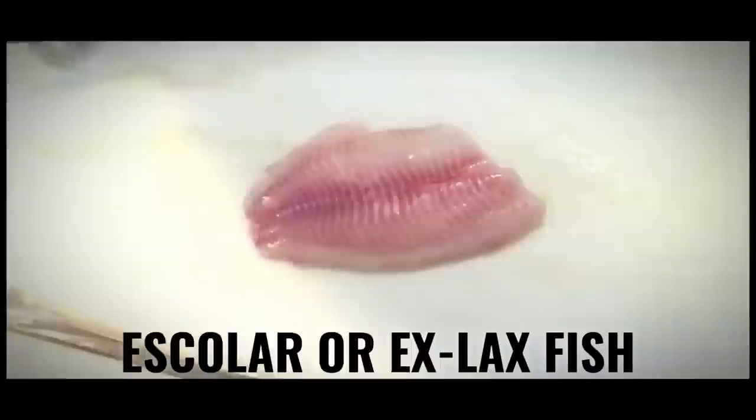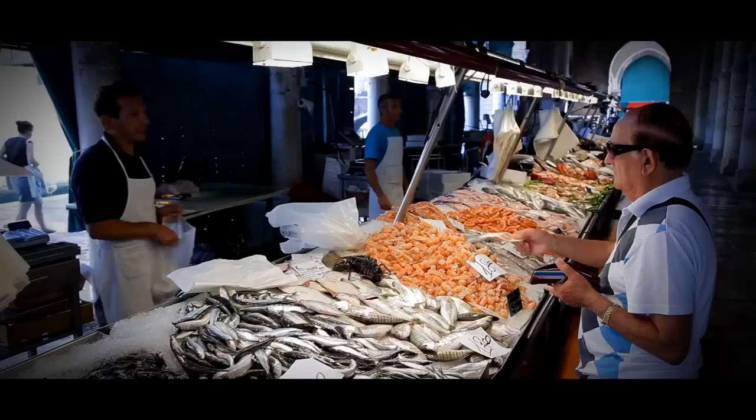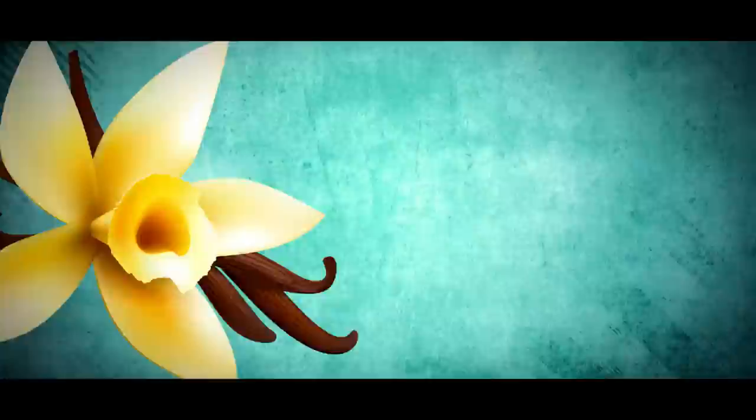The most common tuna fraud involves white tuna or super white tuna, which is actually Escolar — sometimes called the "Ex-Lax fish." Escolar contains an indigestible oily substance called wax esters that can cause gastrointestinal distress in some people. While Escolar is legally sold in many countries, it's not always properly labeled to communicate its potential side effects to consumers. Some suppliers are also substituting cheaper fish varieties for canned tuna.